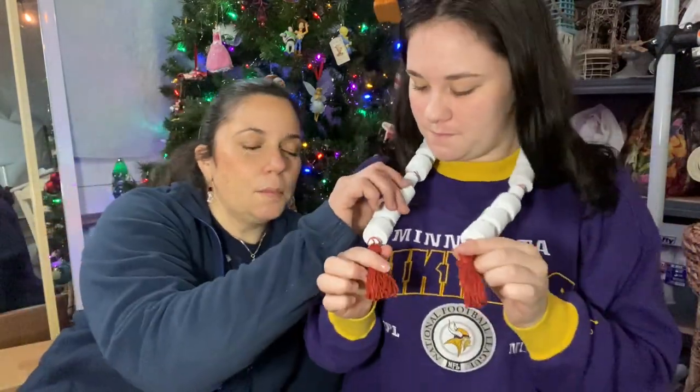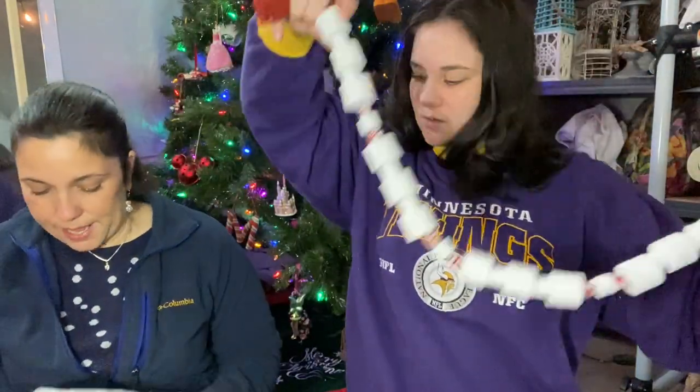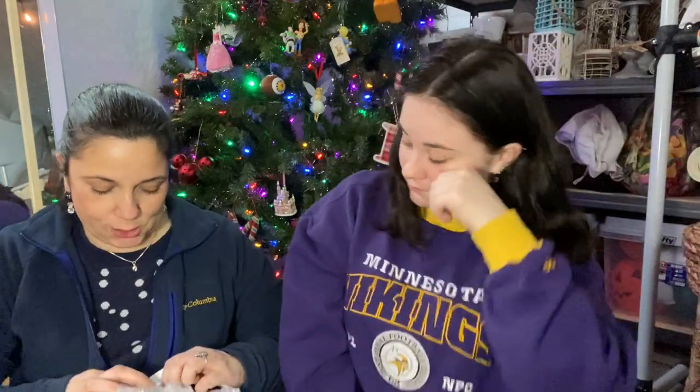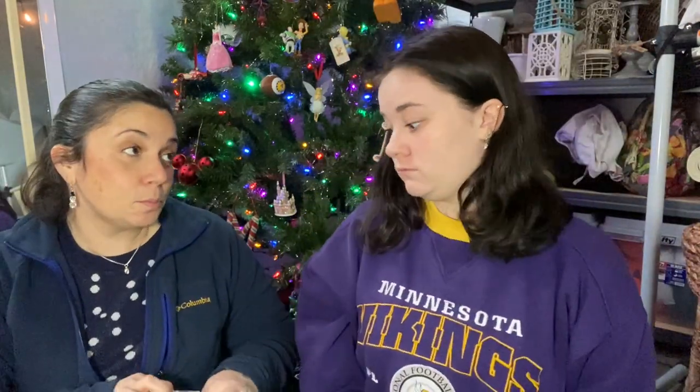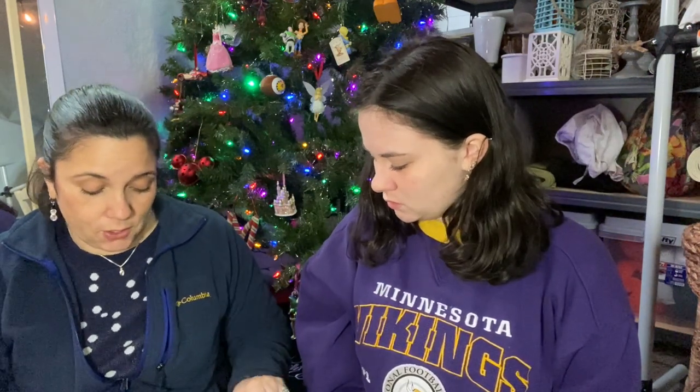I don't dislike it at all — I think it's adorable. It's got little peppermint candies in it. Oh my gosh — whoa! I do not have this! Oh my gosh — bottle brush wreaths! I only have one, they are hard to find.